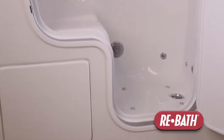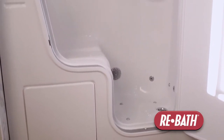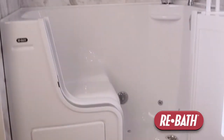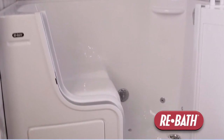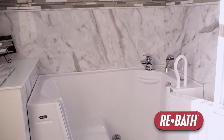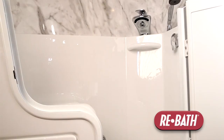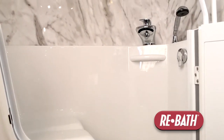I want to talk to you about one of our aging-in-place solutions — it's called our bathtub-to-shower conversion here at ReBath. Features that make a very safe bathing environment include our low threshold shower base, so it's very easy to step in, and it has an anti-skid surface on it, so it's very safe.